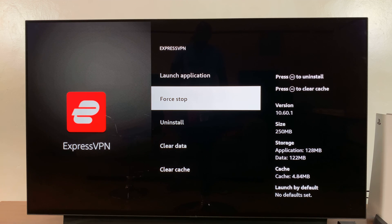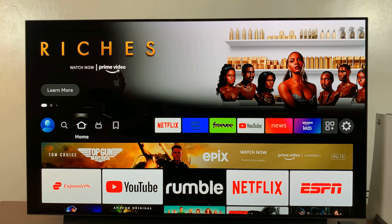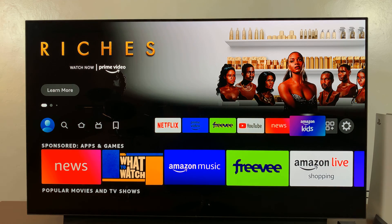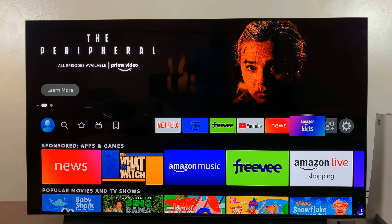That's going to force that particular application to stop, and all the problems should now be gone from that application. Go ahead and relaunch it and it should give you no problems, ideally. That's basically how to force stop applications on your Amazon Fire TV — this works for both the Fire TV Stick and the Fire TV Cube.